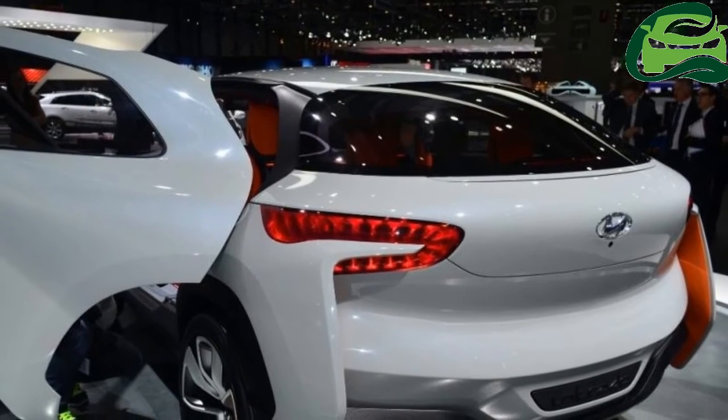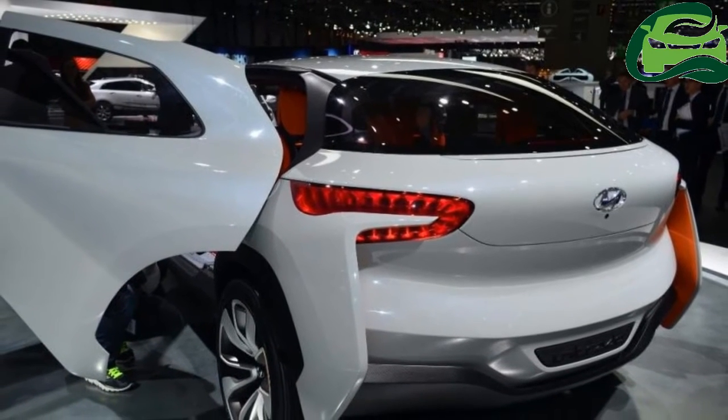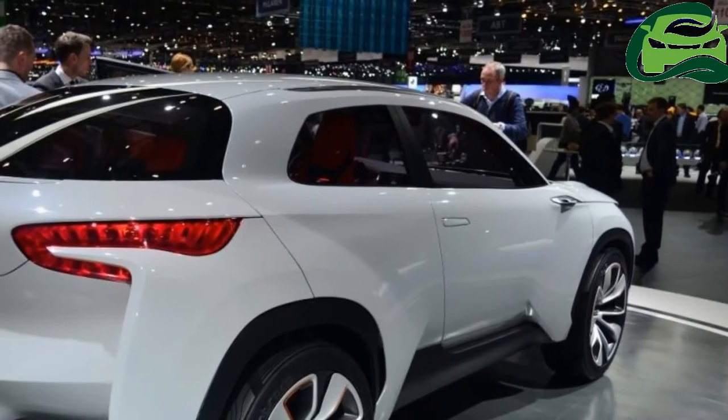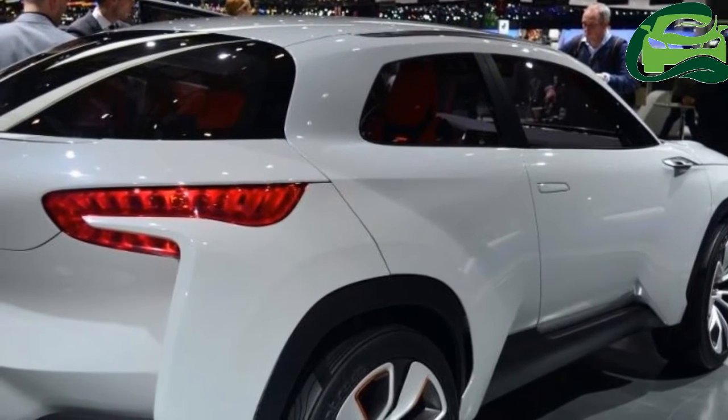The concept's minimalistic design is an evolution of the company's fluidic design, and its body panels have been made using advanced super lightweight steel, says Hyundai.